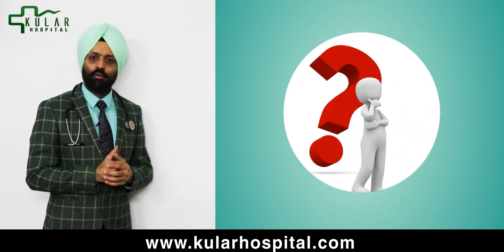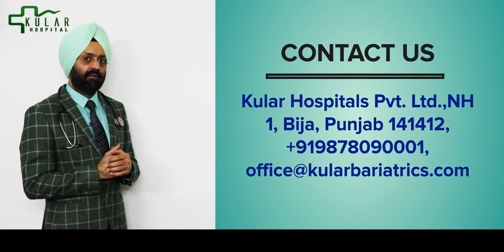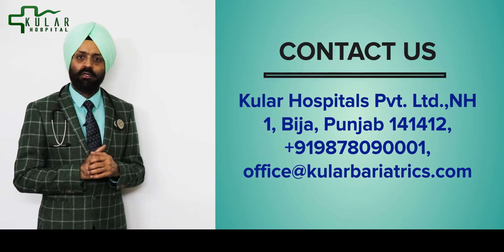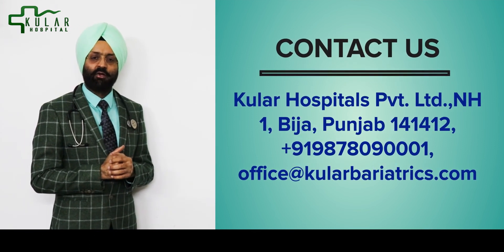If you have any more questions, you can write me an email as shown in this video, or you can contact us by telephone. Thank you very much, have a good day.